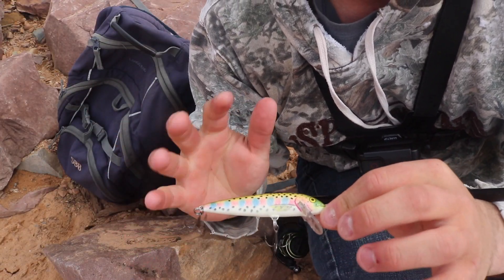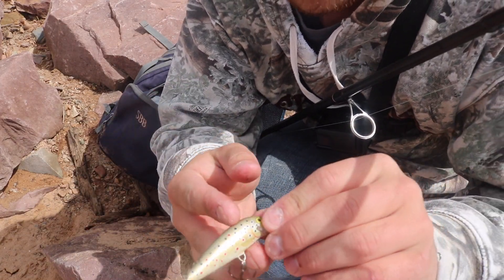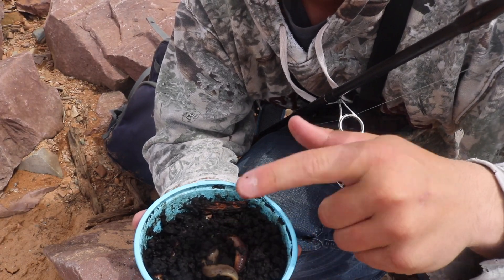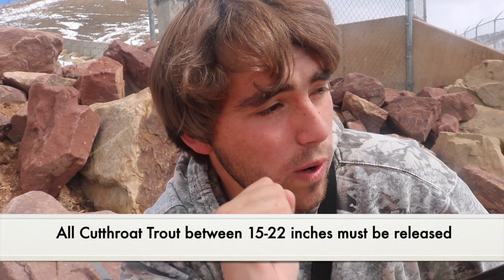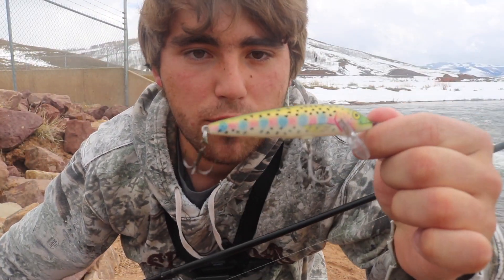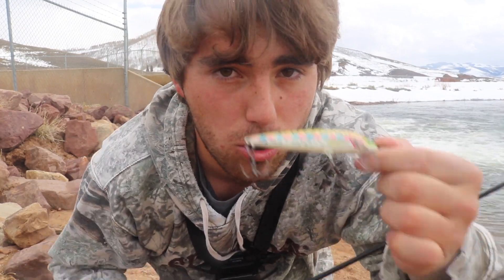We got the nice four-inch Rapala — if I have to, I can downsize to a smaller one. We got some night crawlers if all goes wrong and the bite shuts off. We're just going to have fun today, see if we can catch some piggies. Maybe if we get a rainbow or a cutthroat under the slot limit, we might do a little catch and cook out here — an early spring, late winter catch and cook on the bank.